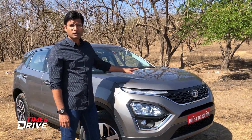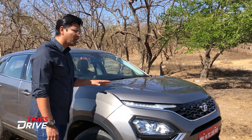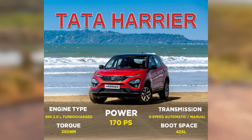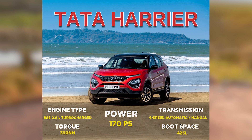If we talk about the engine output, now this Crytek engine produces 170 PS of power, which is around 168 BHP, and the torque is around 350 Nm. It doesn't change much, but in terms of power, it's getting around 30 BHP more than before.